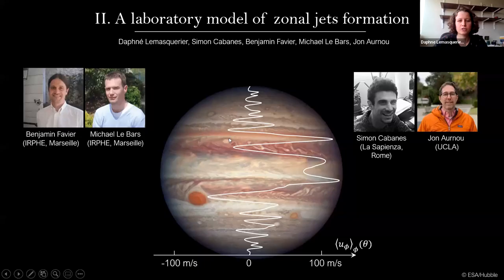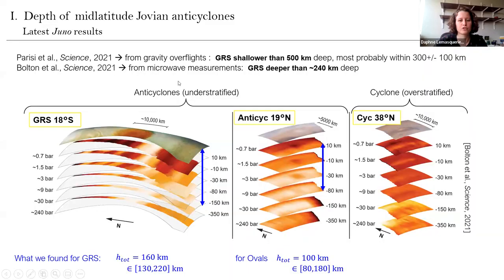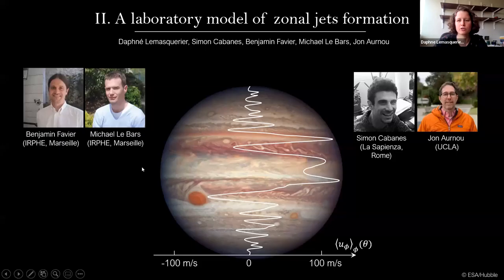That's all I wanted to say regarding the first part on Jovian anticyclones. Now I'm going to switch to the second part of my talk regarding a laboratory model of zonal jets. This project was started before I began my PhD, namely by John Arnoux at UCLA and Simon Cabane, who was a postdoc at IRFE before I started my PhD, and of course my supervisors Benjamin and Kate.